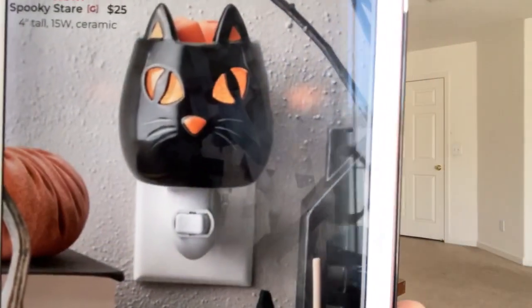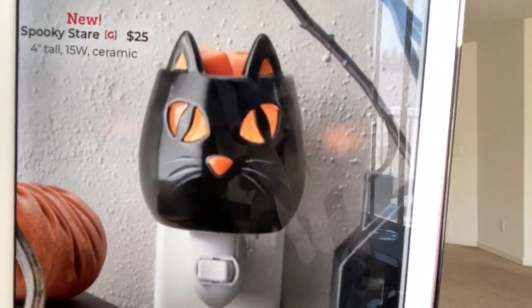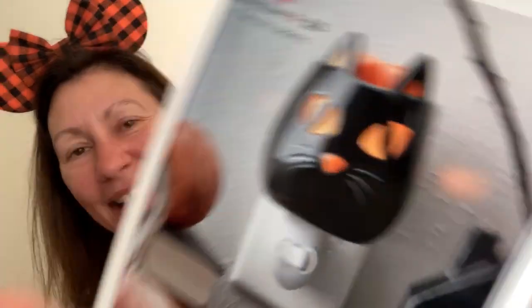Next is another mini warmer called Spooky Stare. $25, 4.5 inches tall, 15-watt and ceramic. This one's adorable — it's a black kitty. This one I'm definitely getting. I think it's adorable.